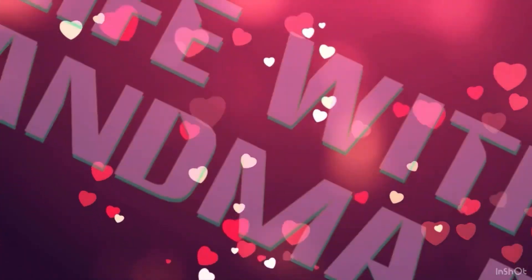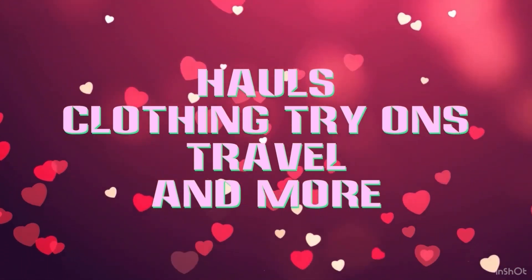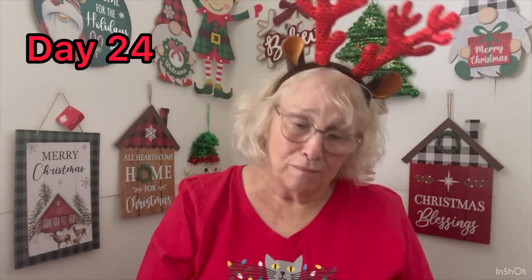Are you ready for day number 24? I am. Hi, Grandma Bev here from Life with Grandma Bev. And boy, we have just about made it to the big day. Of course, as you know, yesterday was my big day — I turned a big 74.